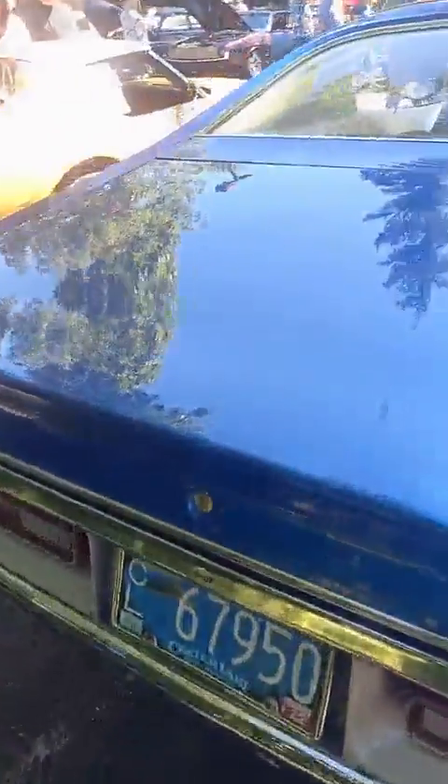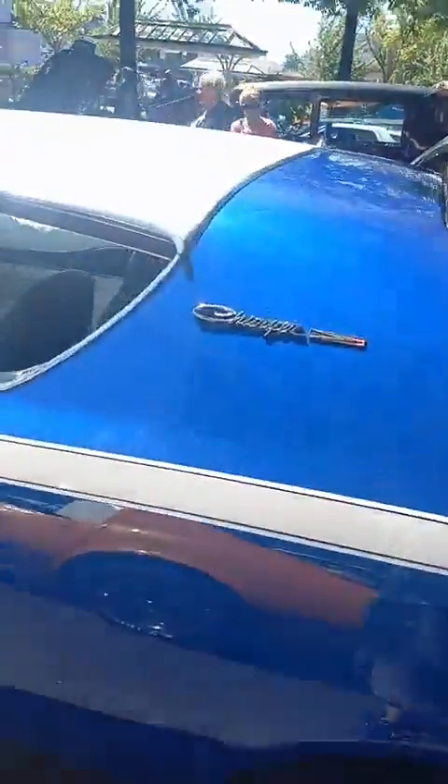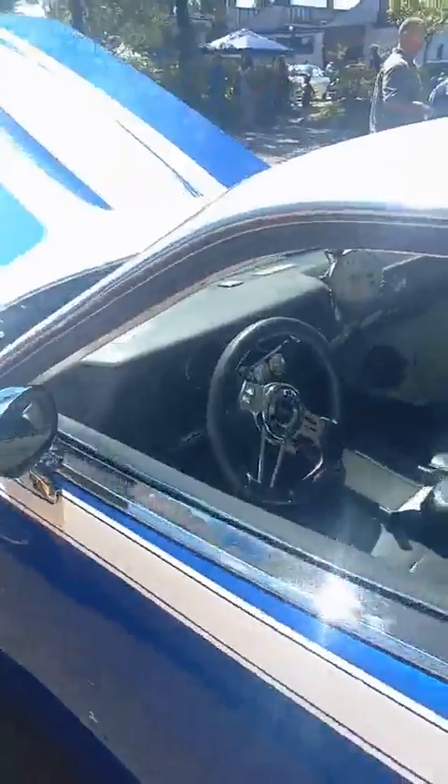If y'all like this content, please like and subscribe. We got the Corvette right here. But yeah, this Charger is pretty sweet — looks like a race car. Let's go.